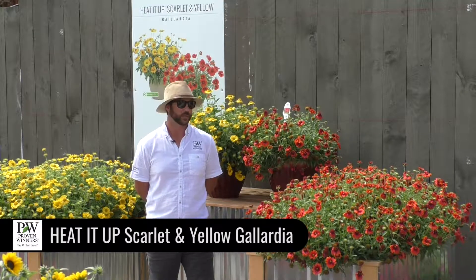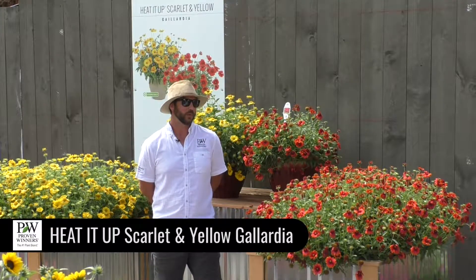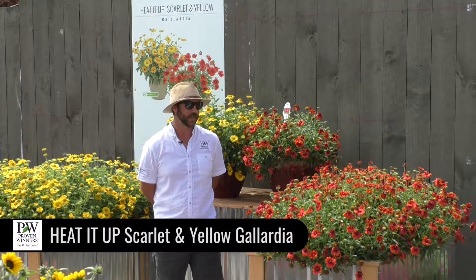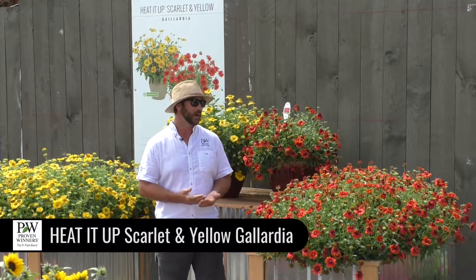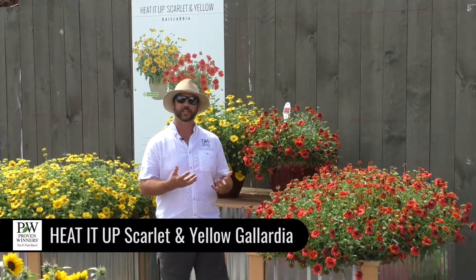This is a new genus for Proven Winners — we haven't had a Gaillardia in the program before. We try to bring innovative products to the market, and I would say this is a reinvention of the genus in a lot of ways. It's a hybrid between the perennial species and the annual species, so what you get is a really neat vegetative product that comes into flower a lot earlier because you're not waiting for that juvenility period.